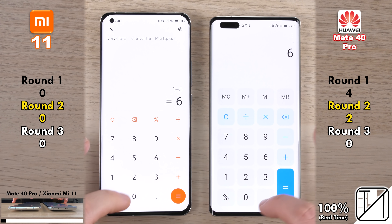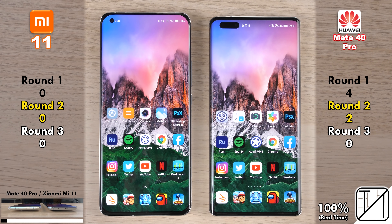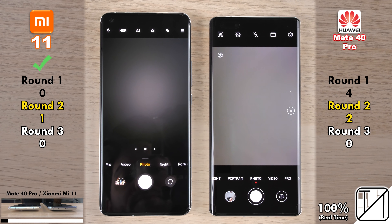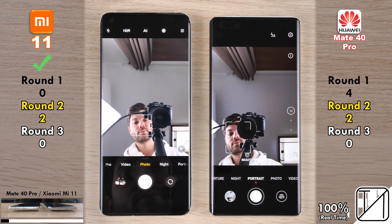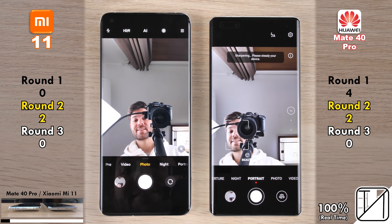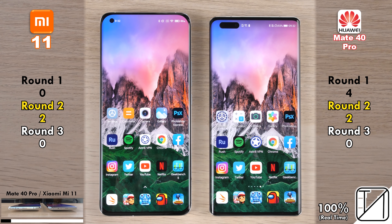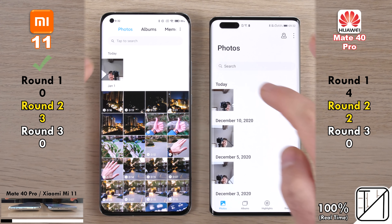Making sure all apps were closed, same Wi-Fi, max brightness, and performance mode on the Huawei. The Huawei opened the first two system apps — Settings and Calculator — slightly quicker than the Xiaomi. Going into the camera app, it was very close but the Xiaomi Mi 11 was a tad quicker than the Mate 40 Pro, and also quicker switching to the selfie cam — so it's now two points apiece.